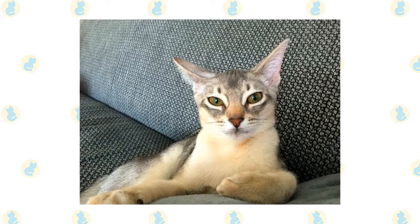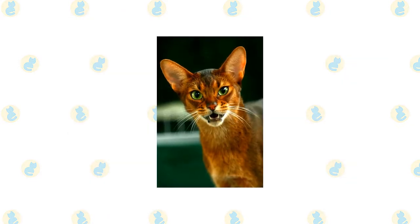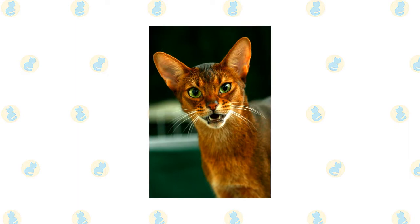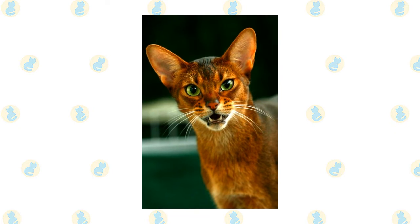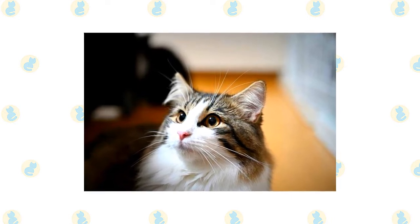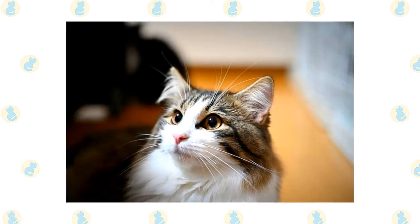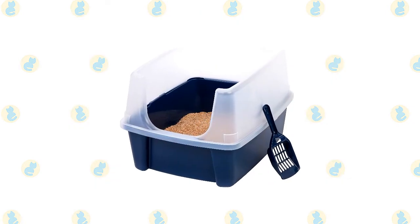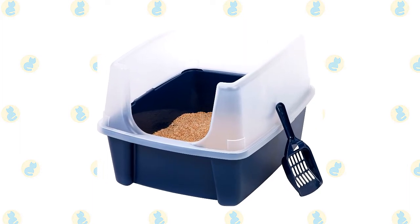A bath when the cat is shedding will help to remove excess hair more quickly. Brush the teeth to prevent periodontal disease — daily dental hygiene is best, but weekly brushing is better than nothing. Wipe the corners of the eyes daily with a soft, damp cloth to remove any discharge, using a separate area of the cloth for each eye so you don't risk spreading any infection. Check the ears weekly. If they look dirty, wipe them out with a cotton ball or soft damp cloth moistened with a 50-50 mixture of cider vinegar and warm water — avoid using cotton swabs, which can damage the interior of the ear. Keep the litter box spotlessly clean, as cats are very particular about bathroom hygiene, and a clean litter box will also help to keep their fur clean.